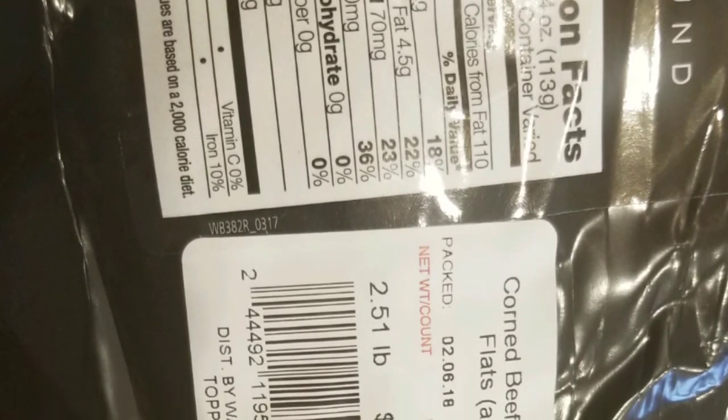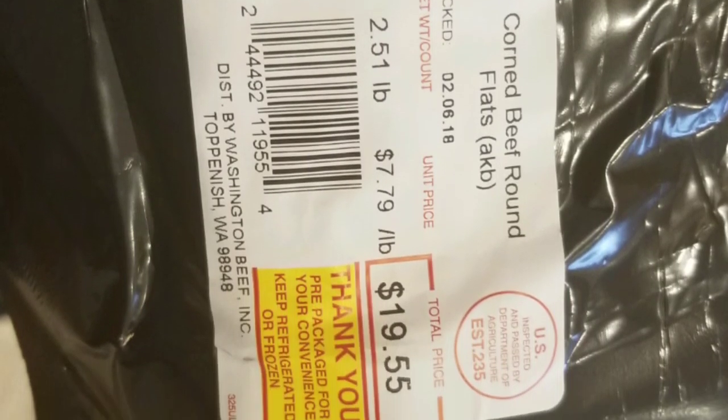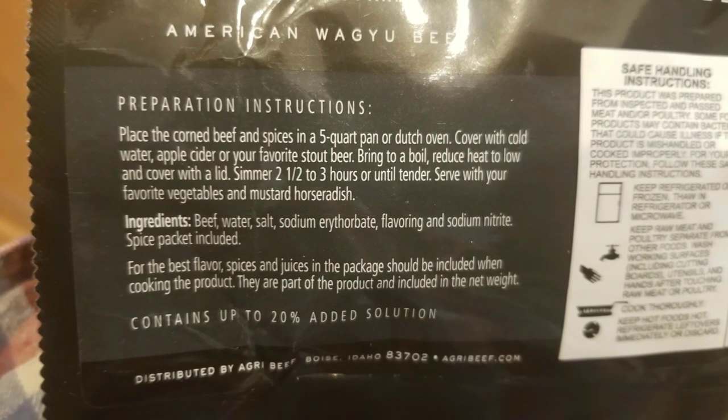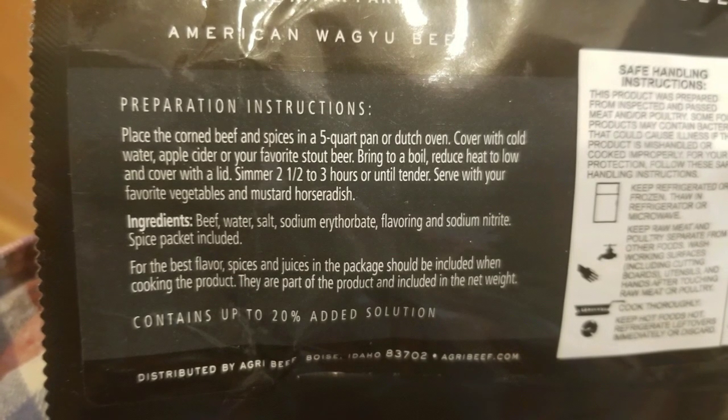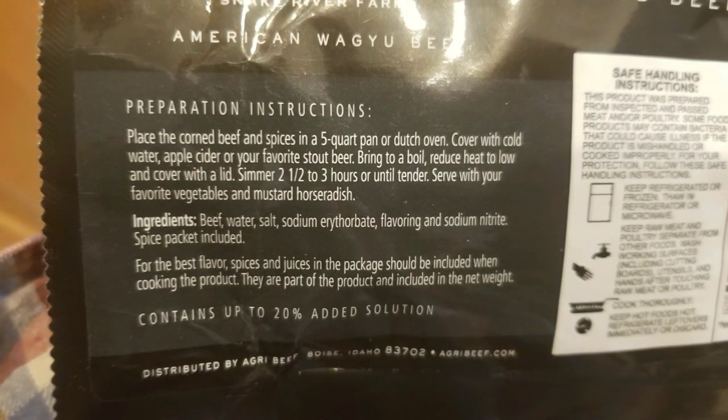Overall, it's pretty awesome because normally Wagyu beef is extremely expensive. Here it only cost like $19.55 total. Online, if you buy the same one from their website, it's about 50 to 60 bucks, so this is a stellar deal.